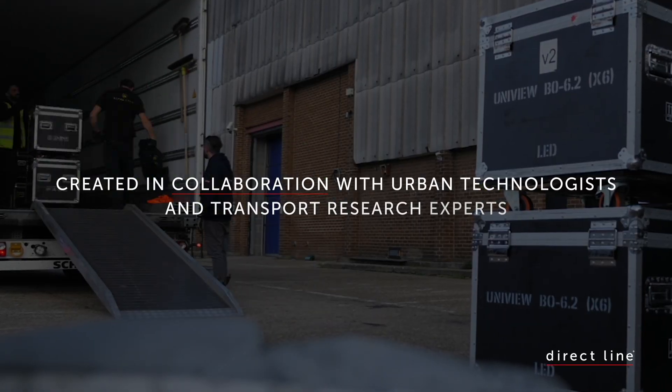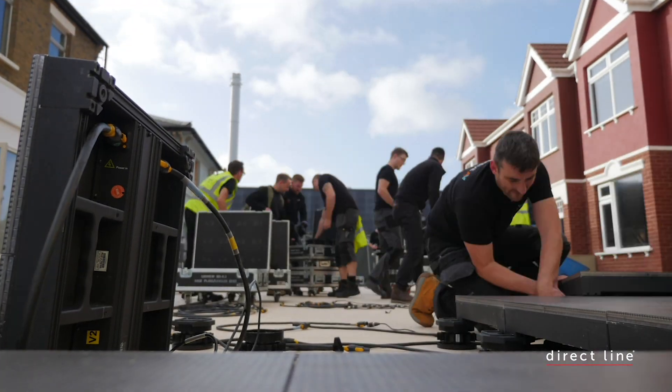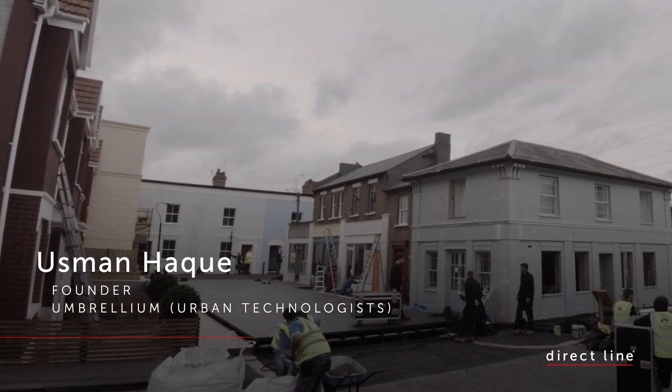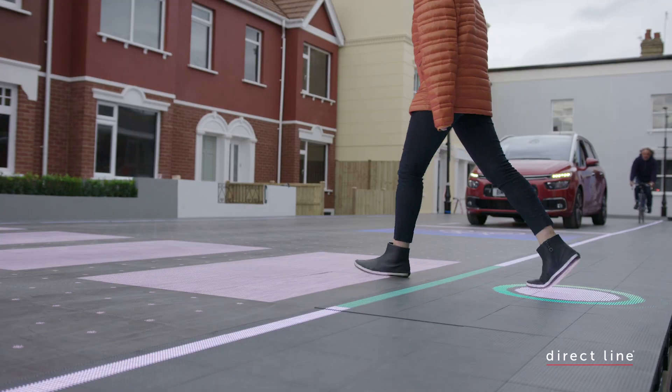For the last few decades our crossings have been static. Smart crossing is essentially an attempt to make a crossing that's more dynamic and responsive to people's actual use of the street, of the pavement, and how they're going to be part of this city.